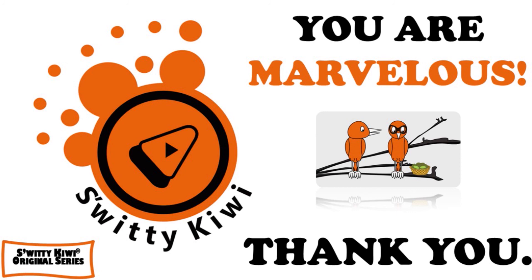Thanks so much for your attention. I really appreciate it. I will see you next time. Until then, remember — stay marvelous.